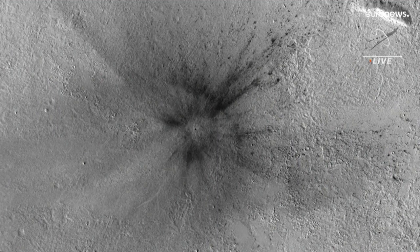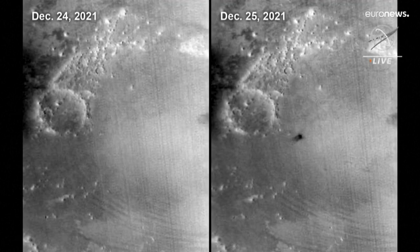We were extremely excited. This was nothing like we've seen before. It took the entire view of the CTX image. It's a 30-kilometer weather camera, but it takes daily global images of Mars.